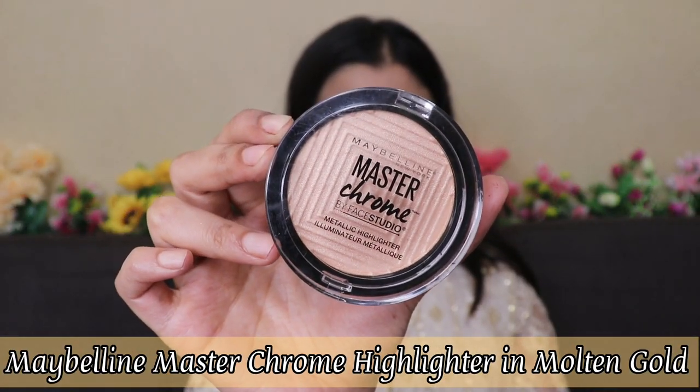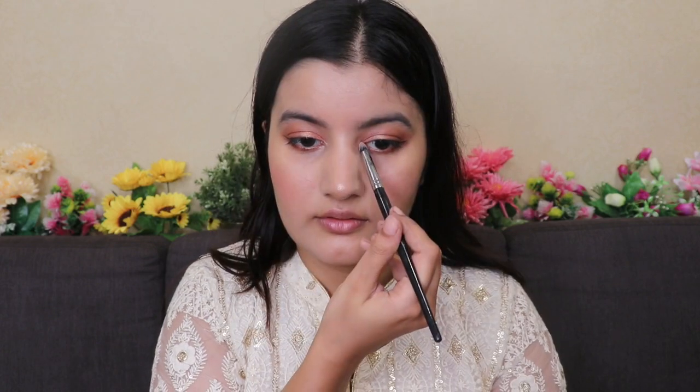Now for the game changer — the Maybelline Master Chrome Highlighter in shade Molten Gold. Once I apply this, my entire makeup look is going to be transformed into something very glamorous. I'm applying it to the high points of my face, the inner corners of my eyes, and my brow bone. This highlighter gives such a reflective, beautiful glow — it's perfect for the festive season.